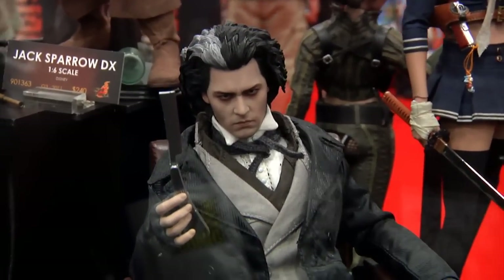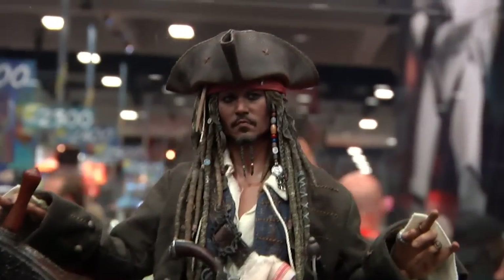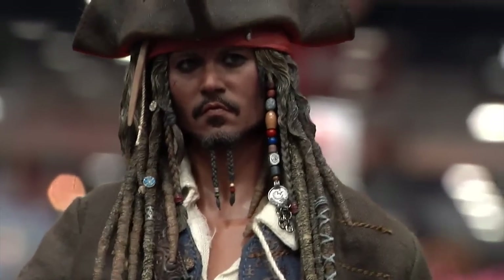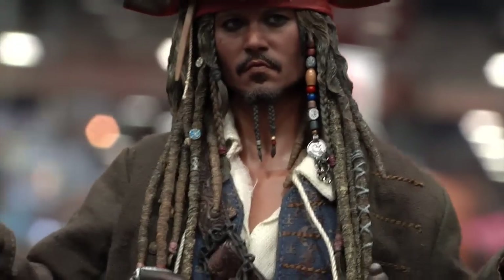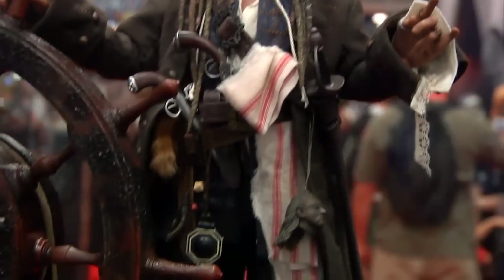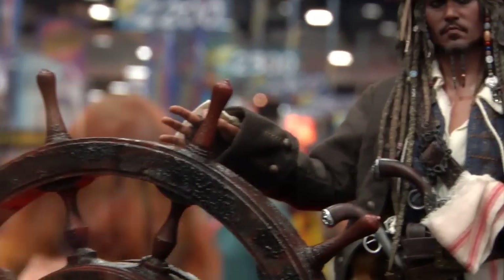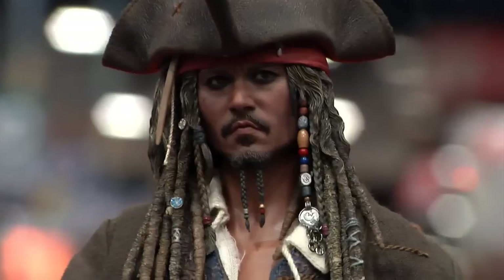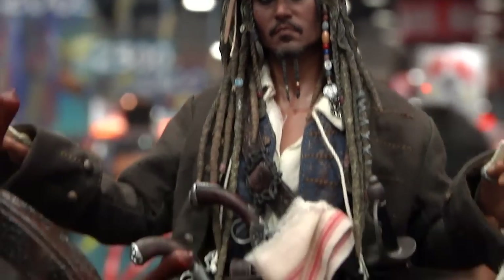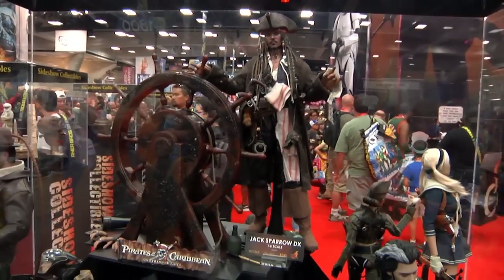Hot Toys Sweeney Todd — wow, that looks phenomenal. The chair looks phenomenal. DX Jack Sparrow — look at his musket, phenomenal. His jewelry, everything — this is sick. That is Johnny Depp, undeniably. There's got to be a Uli sculpt. This is a phenomenal looking piece — I can't wait to get this. The DX is a definite must.